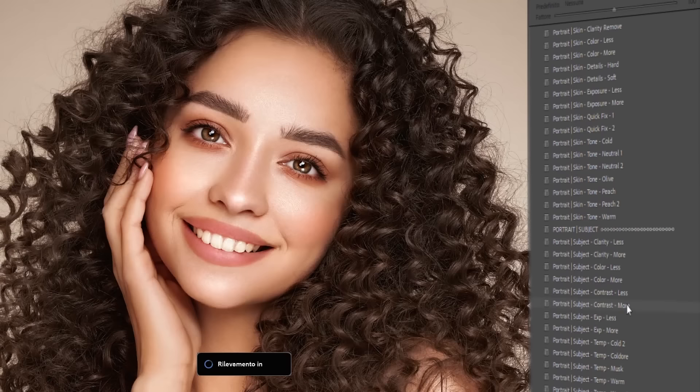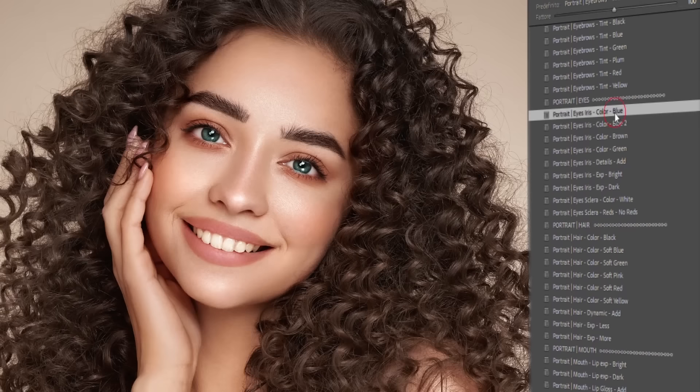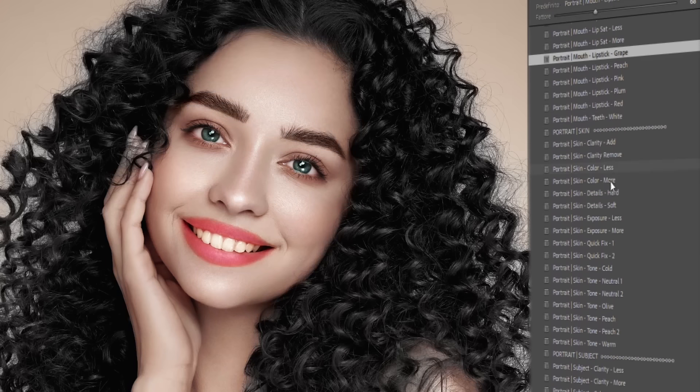With just one click, you can adjust and enhance your portrait's eyebrows, eye color, hair tint, lips and teeth whitening, and lots more!